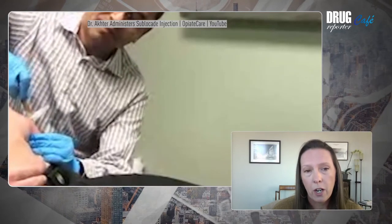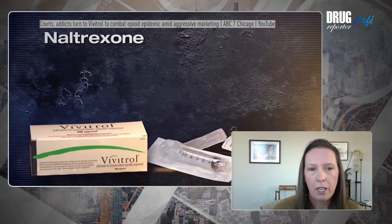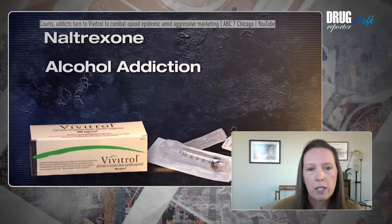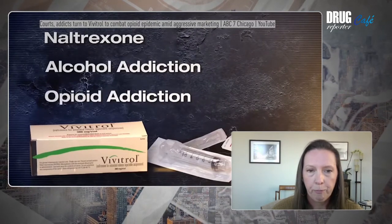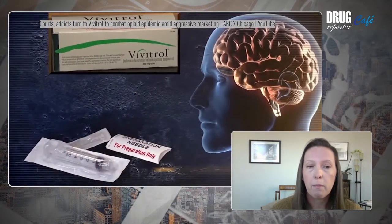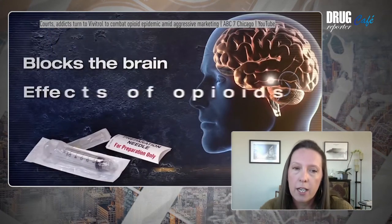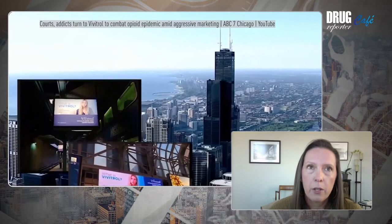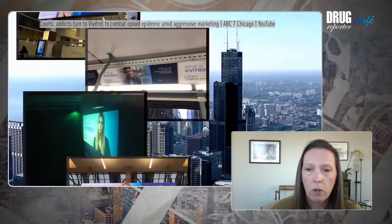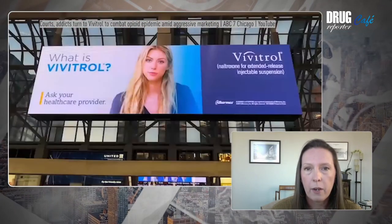We also have Vivitrol, which is an extended-release naltrexone. It's different from methadone and buprenorphine, which are opioid agonists that work by binding to the opioid receptors in the brain and activating them. Naltrexone is an antagonist — it binds to the opioid receptors but blocks them, so opioids can't reach them. With long-acting naltrexone, it lasts for about 28 days. With all these treatments, rather than being daily, you receive an injection or implant, and the treatment is released into your body little by little over a set period of time.